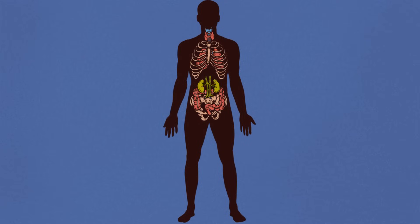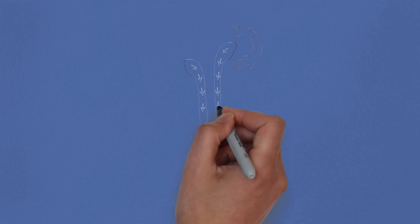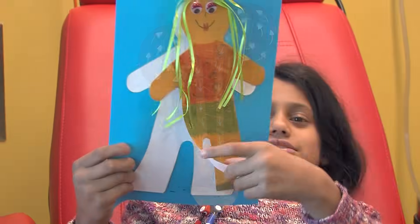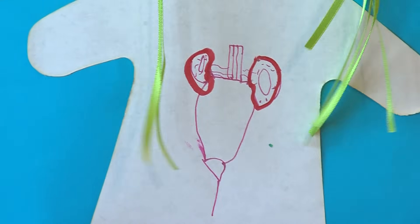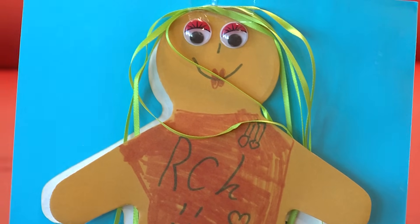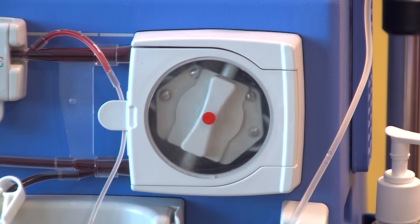Kidneys are two of the organs inside your body. Kidneys usually make sure your blood is kept clean and healthy for your body. But my kidneys aren't working well at the moment, so the hemodialysis machine cleans my blood for me.